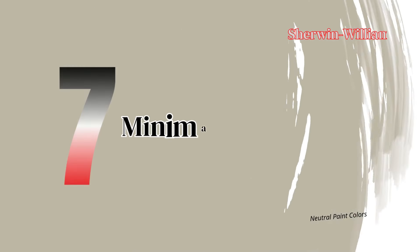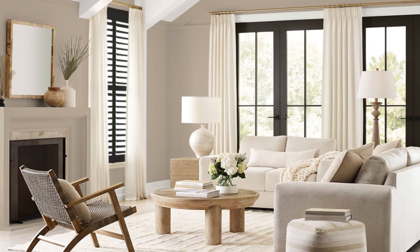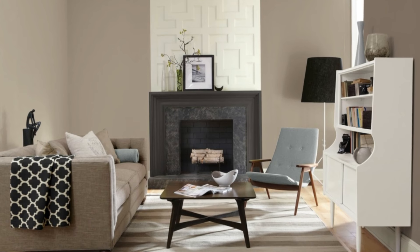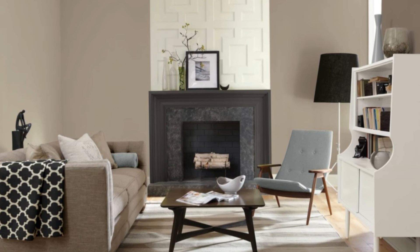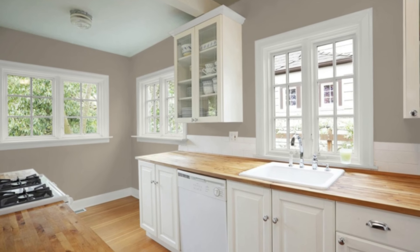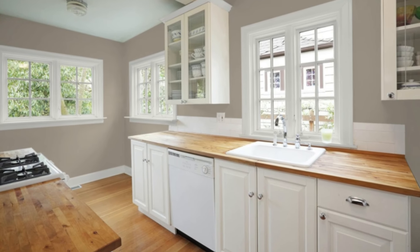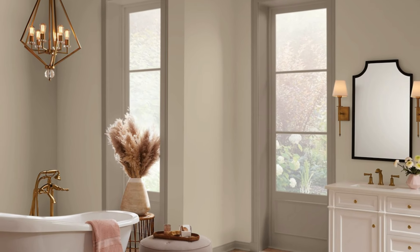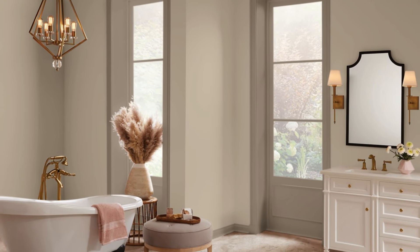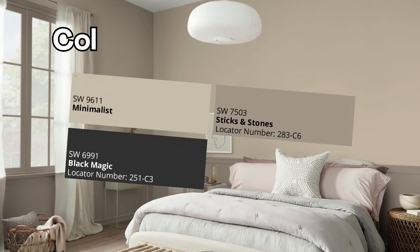Number 7: Minimalist Paint Color — Clean and Modern. Minimalist is the ideal color for those who appreciate simplicity with an edge of elegance. This soft, clean shade works well in open-plan areas or anywhere you want a light, airy feel. Its neutral tone provides a perfect canvas for almost any accent color, whether you're going for bold or muted decor. In spaces with natural light, Minimalist comes to life, reflecting a modern, open look that still feels warm and welcoming.